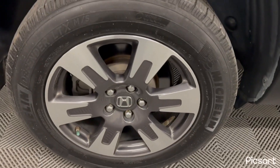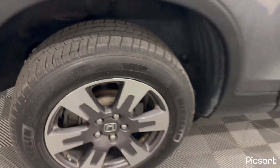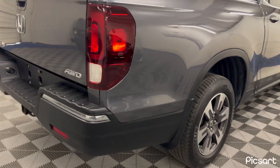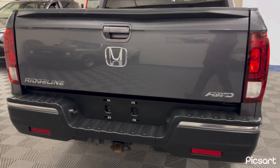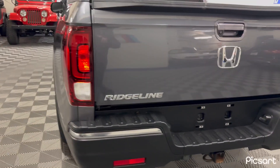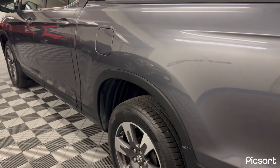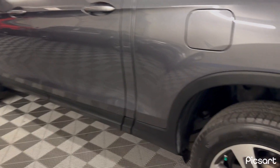The wheels are in excellent condition with a very nice set of Michelin tires with very nice tread on all tires — all matching tires. It does have the tow package.